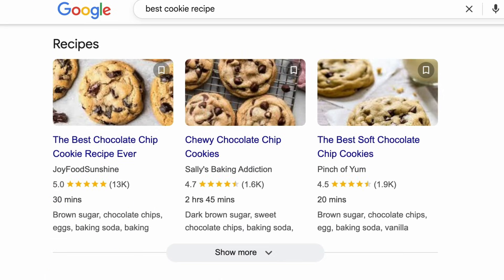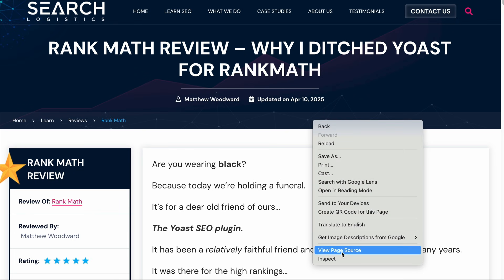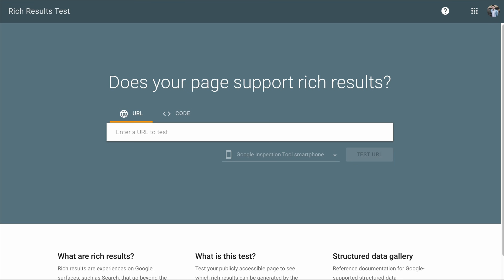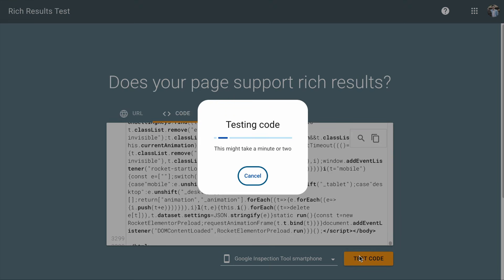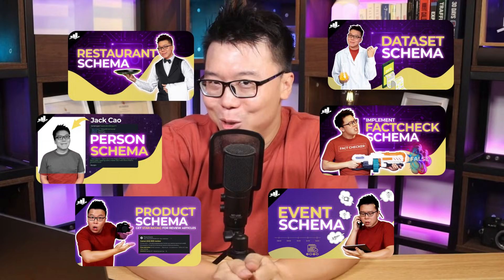I'm pretty sure you have seen those search results before — the ones with star ratings, recipe photos, event dates and more. They are called Rich Results and Google pulls them in from structured data on your website. Every page has some code behind it — you can right click and select View Page Source, and Google analyzes this to know if a page can be awarded with rich results. The Google Rich Results Test Tool is a tool that lets you, as a site owner, know if your page qualifies for a rich result. Simply copy the source code of your page, go to the Rich Results Test Tool, click on the code option and paste the source code to test it. In just a while, you will know if there are issues with your structured data or not — and if there is, you can fix it. If you use Rank Math, it is pretty easy to add structured data to any of your pages. So if you want to learn more about them, you can watch these videos — we have left links in the description.